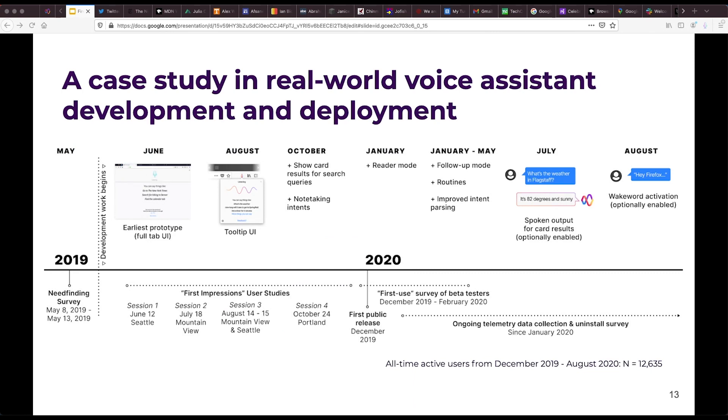Firefox Voice was the culmination of several years of research within Mozilla's consumer voice products team, with dozens of different studies that informed the final version of the system. In the paper, we detail our iterative process of developing and deploying Firefox Voice, focusing specifically on four main studies, including formative work through a large-scale need-finding survey and a series of user studies with early working prototypes. We also evaluated Firefox Voice once it was deployed through system log data and by surveying users shortly after they installed and uninstalled Firefox Voice.